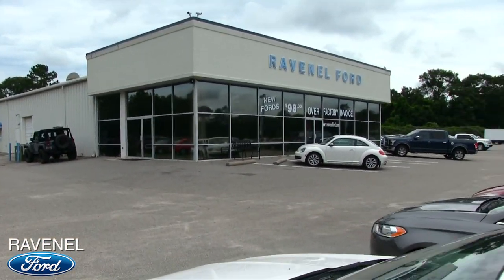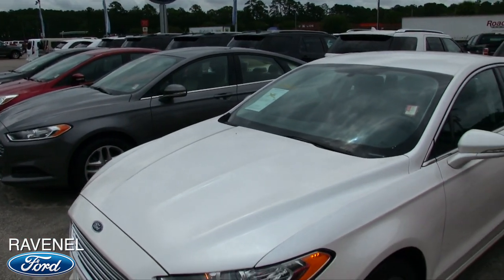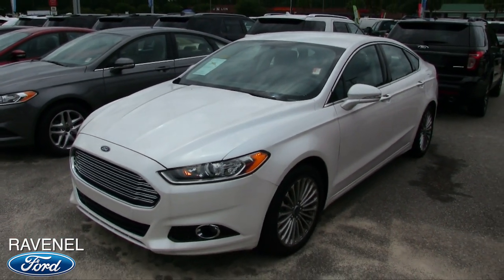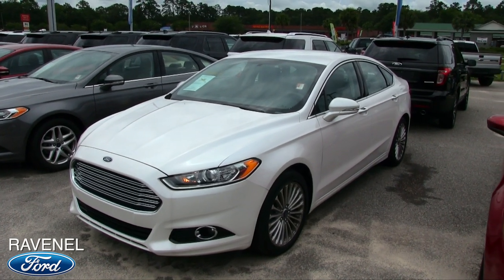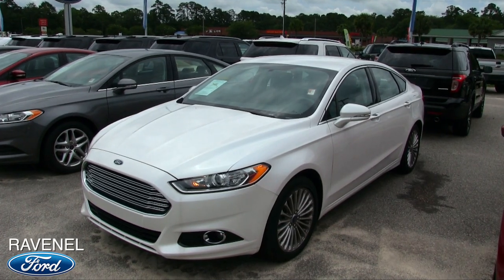Not a bad car. At Ravenel Ford, all new Fords are $98 over invoice, all vehicles — no dealer admin fees, no doc fees. Just good old car buying at Ravenel Ford. Thanks for watching the video. Subscribe on YouTube today to see vehicles for sale in the Carolinas every day of the week. We'll see you then.